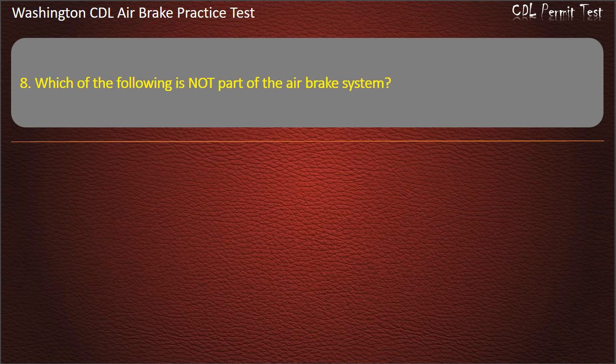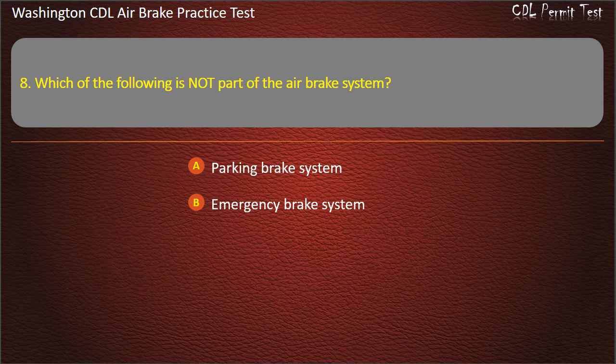Question 8. Which of the following is not part of the air brake system? Parking brake system; emergency brake system; radio signal system; or service brake system. Answer: Radio signal system.